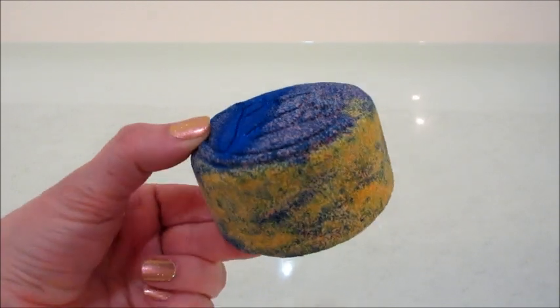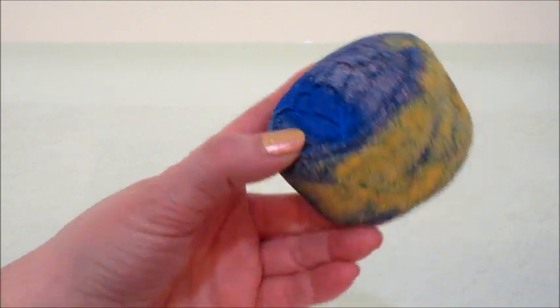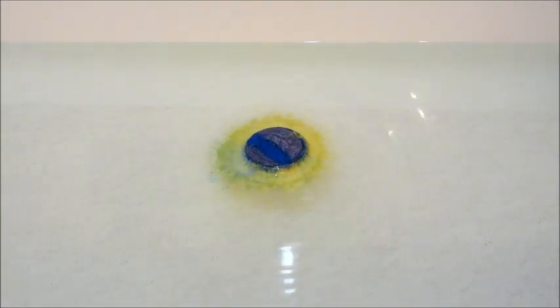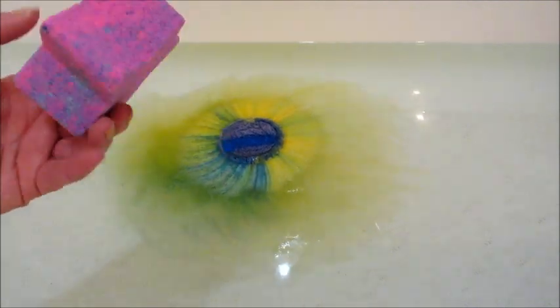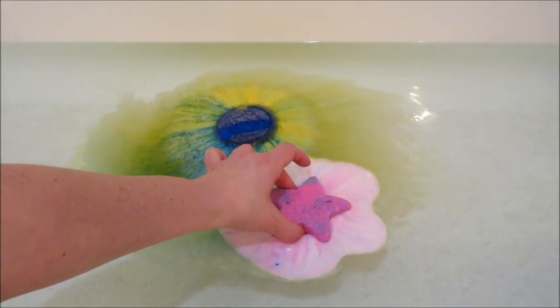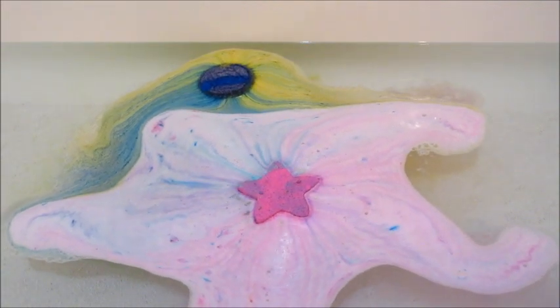Hi guys, welcome back to my channel! Today I have two ring reveals from Fragrant Jewels. The first one is the Cleopatra bath bomb — that one looks a little old, I've had it for a while. Then I have one of the mystery bath bombs, which come in a star shape now. This one is mainly pink. I do have one left in my collection that is mainly purple, and then one other bath bomb I can't remember. So I only have about two left in my stash, but plenty more coming.